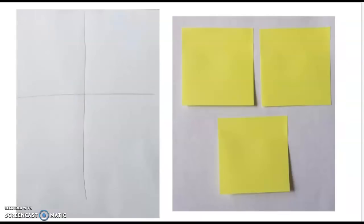Right now, go get a piece of paper and divide it into at least three parts, or get three sticky notes. You can pause the video to go do this. This will help you when I say sketch it out.